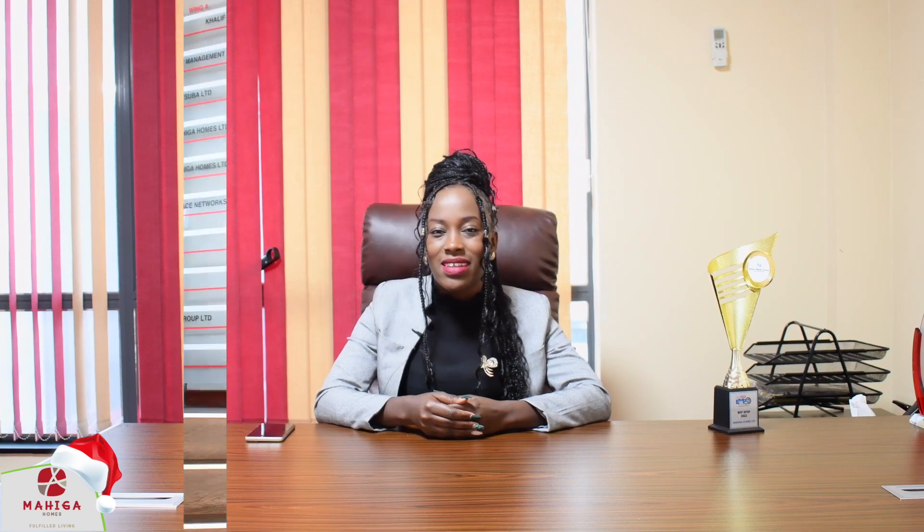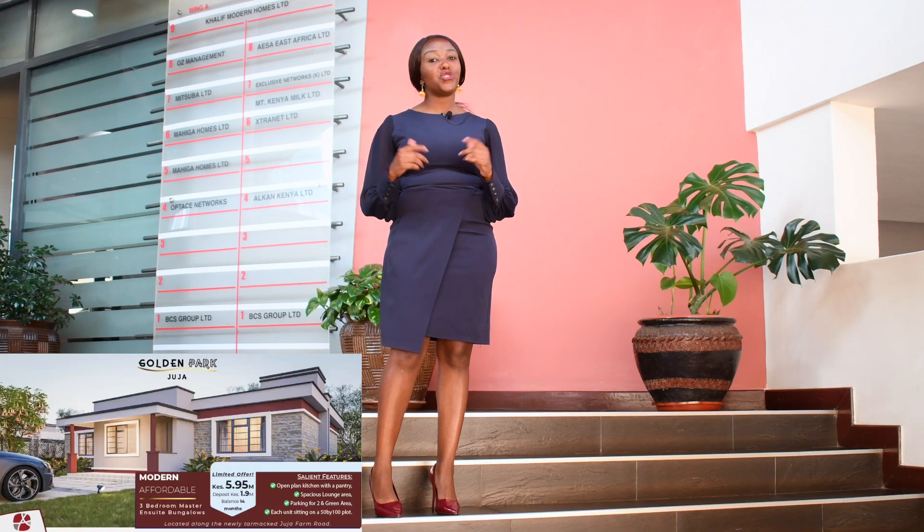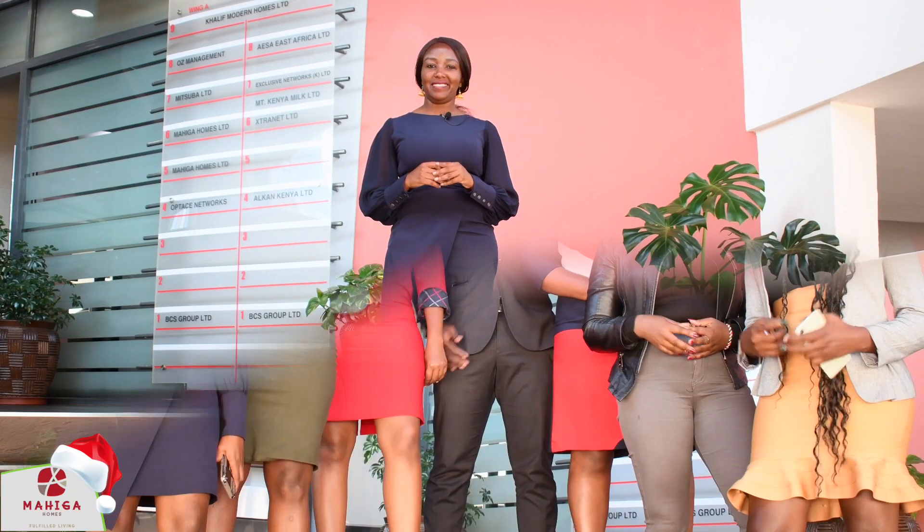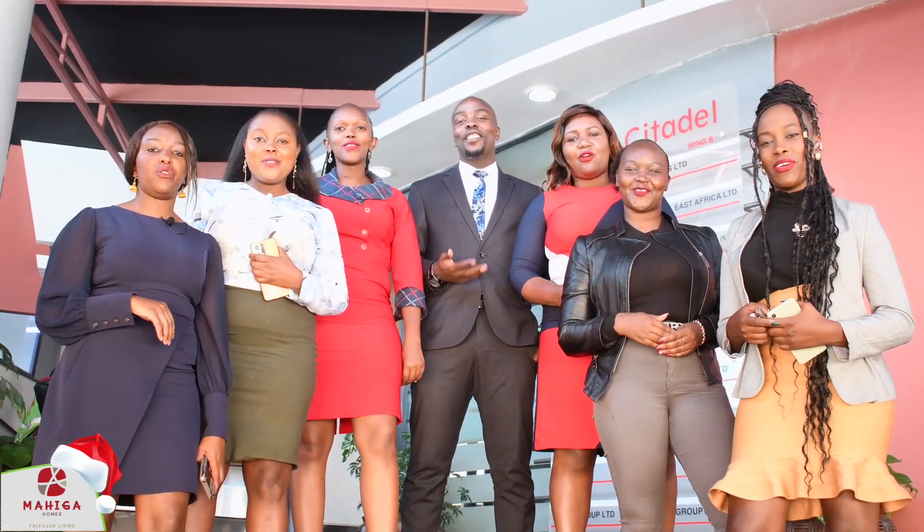We assure you of delivering all projects that we've been selling to you — one, good quality in terms of construction and finishing, and two, good quantity in terms of space and availability. With all that said, we have available units in Juja, Jofka and Kitangela. Book a unit with us today. Welcome to our 10th handover ceremony.